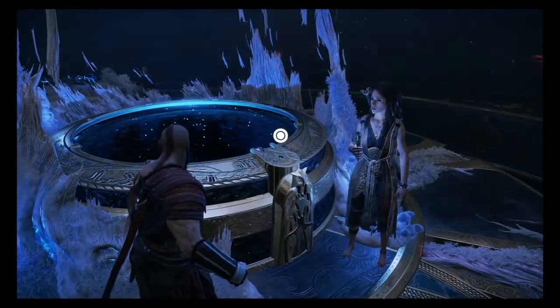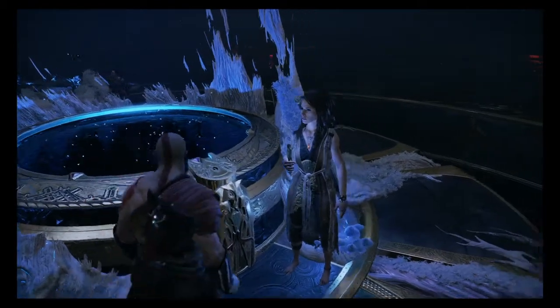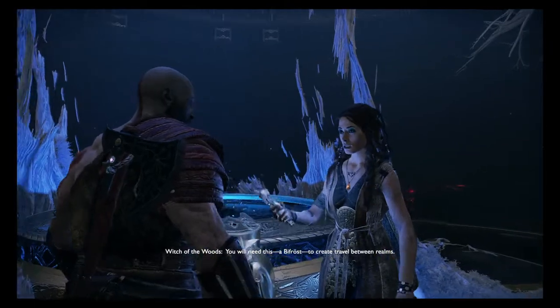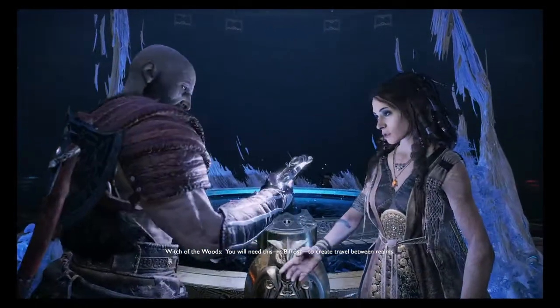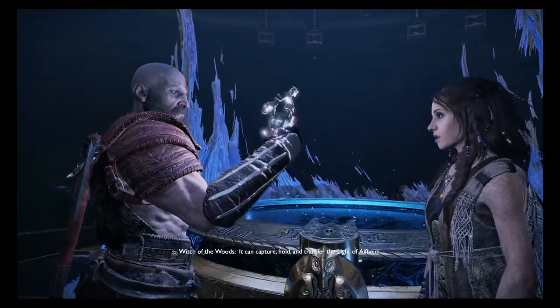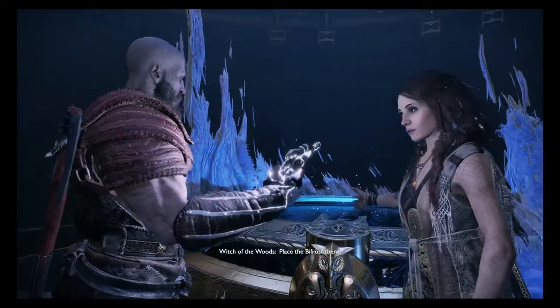Approach the table. How does it work? You will need this — a Bifrost — to create travel between realms. It can capture, hold, and transfer the Light of Alfheim. Place the Bifrost there.